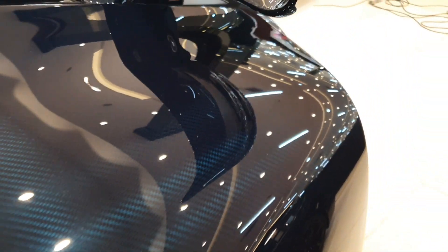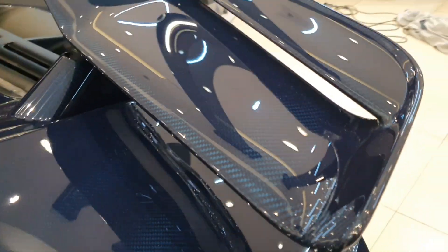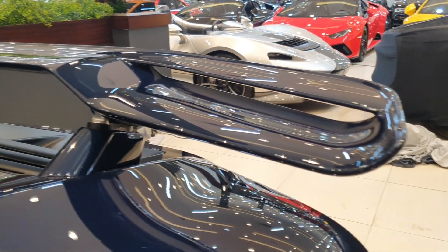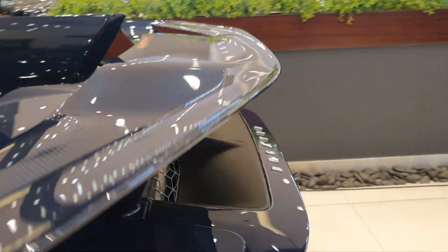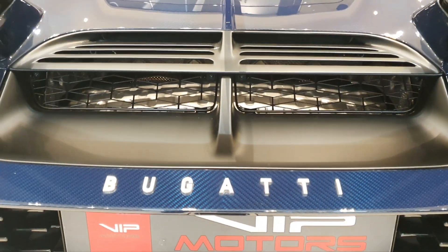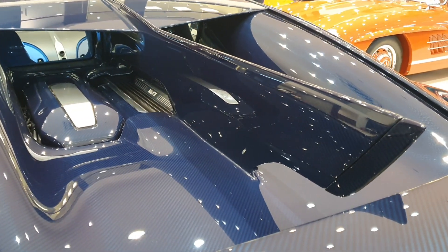But there are a few things unique to the Divo, like this rear wing — look at it, it's like a razor blade, it just cuts through the air beautifully. It's so magnificent. Coming to the back, you can see vents that let the air out from the engine, and you have the beautiful Bugatti logo there. Plus you also have this vertical tail fin in the middle on the engine bay.